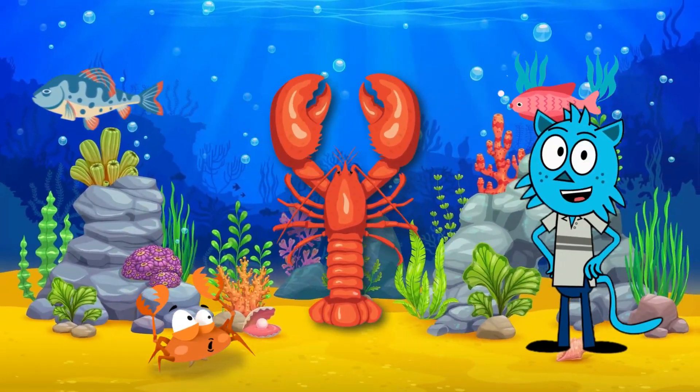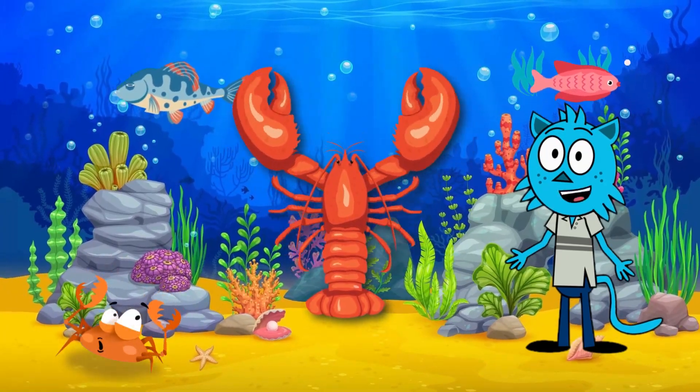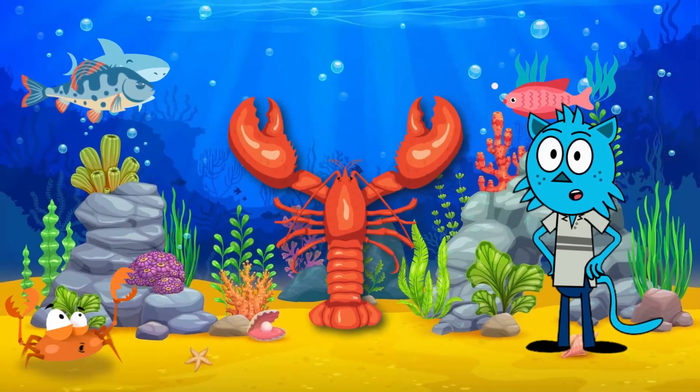Lobsters use their claws for many things, like catching prey and defending themselves. Did you know that lobsters can even regenerate lost limbs? That's like having a superpower!